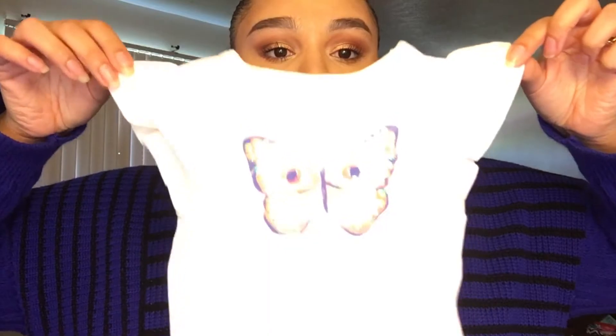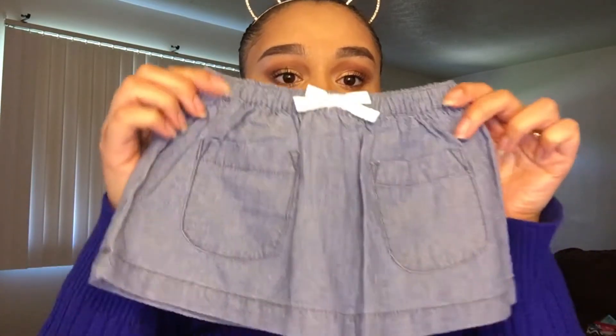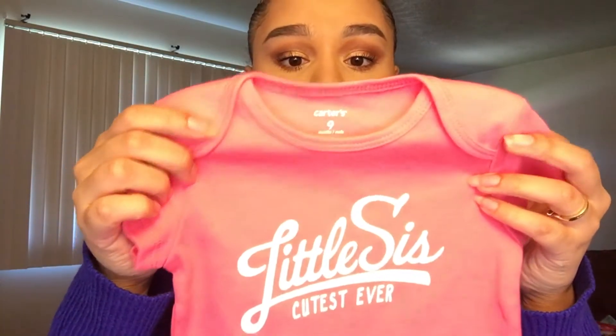Another gifted Carter's outfit, also size six months: a t-shirt with a little colored butterfly and sequin details, paired with a matching denim blue skirt with a little bow. So cute — I can pair it with stockings now that it's getting colder and hopefully she can get some wears before springtime when it won't fit anymore. The last gifted piece is a pink nine-month shirt from Carter's that just says 'little sister, cutest ever' — really cute.